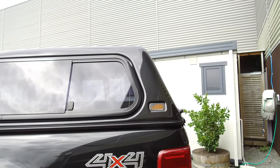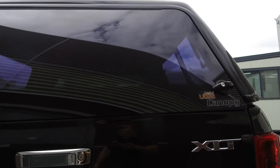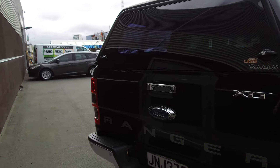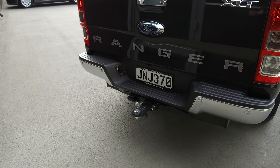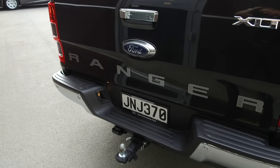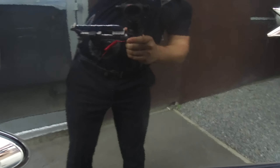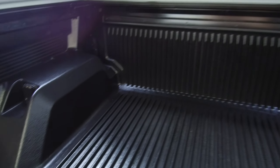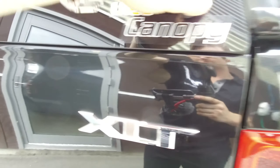The colour-coded canopy has sliding windows. Coming down to the rear, we've got a tow bar and wiring, reversing camera, and reversing sensors. That tow bar is rated to three and a half tonnes — plenty of pulling power. There is also a deck liner on the inside of the tray, and it is fully lockable.